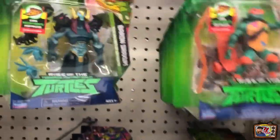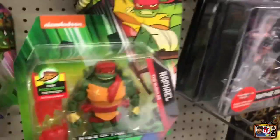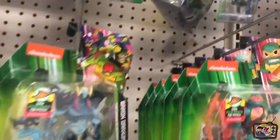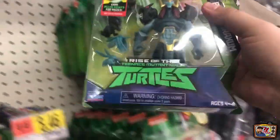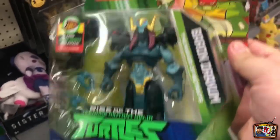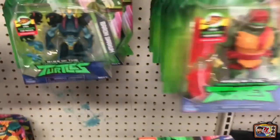They're pretty stacked with the new Turtle line - the Rise of the Turtles. This is the first time I see the main villain, this Mystic Magical guy - first time I see him in the wild, so that's kind of cool. They have all four turtles here, which I'm glad to see. I don't see April - I think April is the only one I don't see here. This guy is cool - Baron. Looks pretty good.